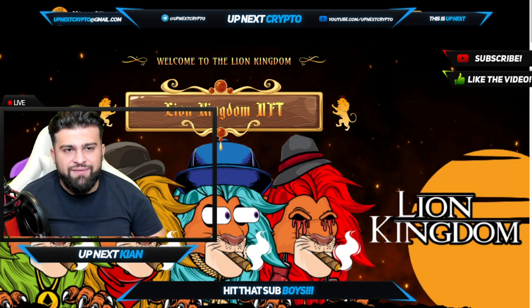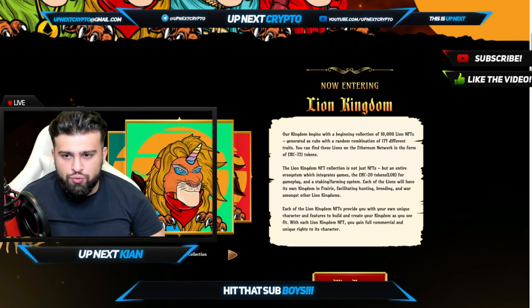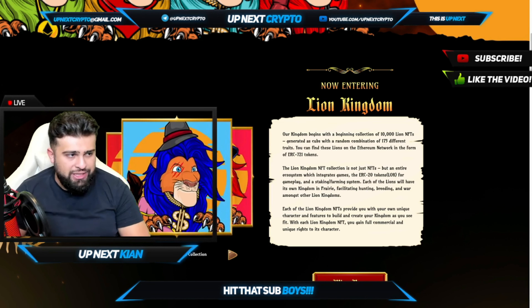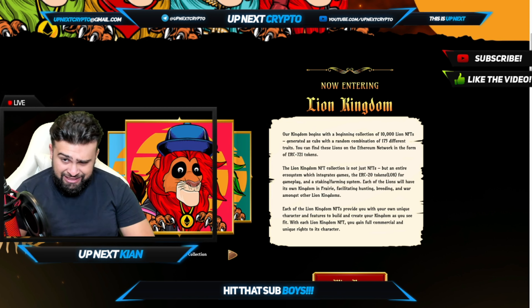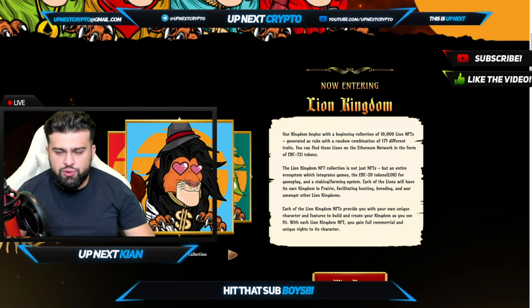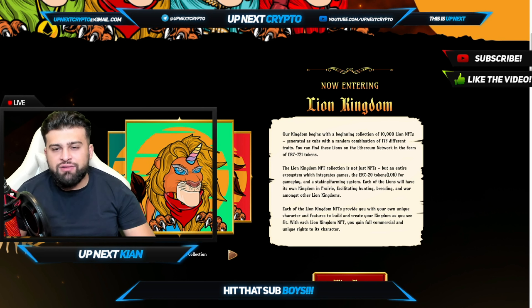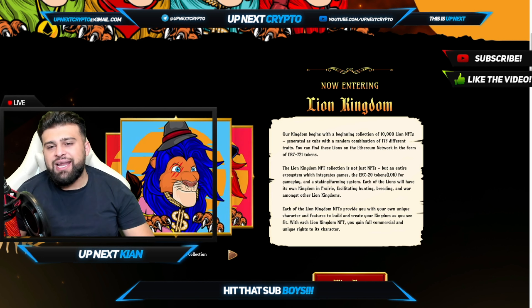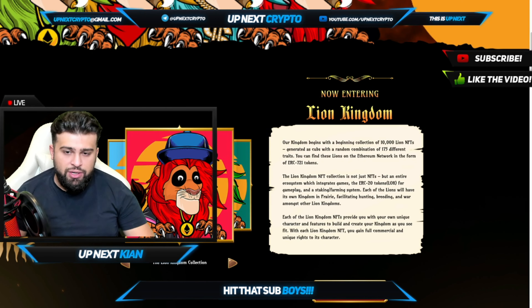As you can see, we are now live and direct on the website. We're going to start with a little introduction — what it's about, how many there are and what's going on. Our kingdom begins with a beginning collection of 10,000 — yes, you heard it right — 10,000 generated cubs with a random combination of 175 different traits. All of them are different in their own ways, and that's what makes them so special. You can find these lions on the Ethereum network in the form of an ERC721 token.